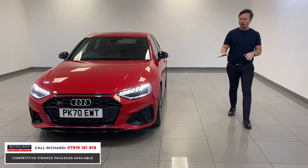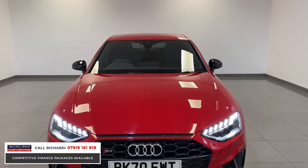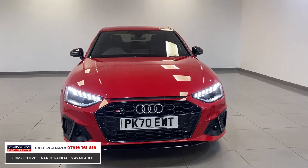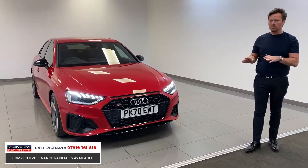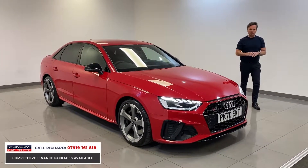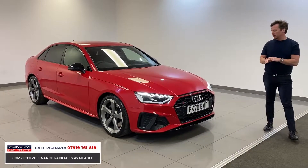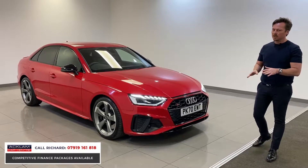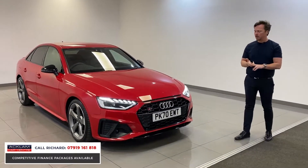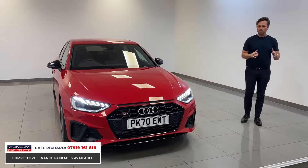This is a facelift Audi A4 model, so the front end is different, the lighting system is different, and the interior is different. It features the 347 brake horsepower V6 3-litre diesel engine. Audi have put a brand new diesel engine in these cars, producing more torque, better fuel efficiency, and actually more power.